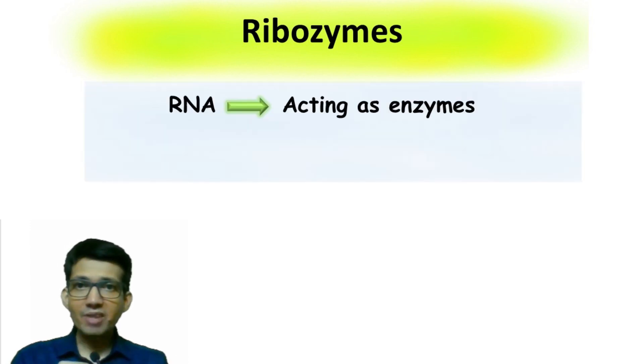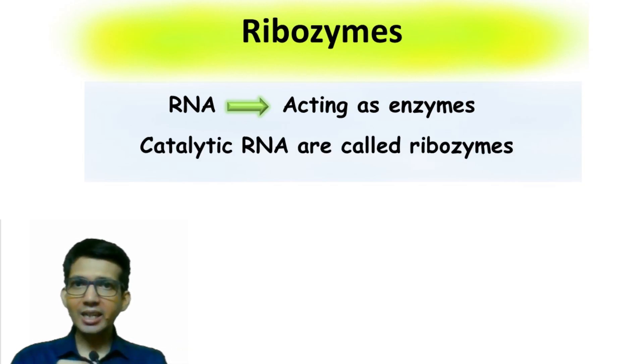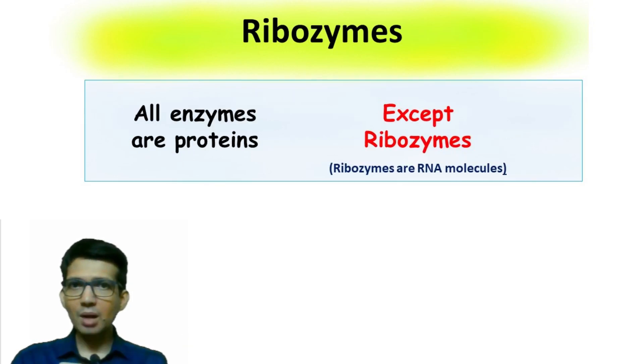Hi, let's talk about ribozyme. RNA acting as an enzyme is known as ribozyme, or you can also say catalytic RNA is known as ribozyme. Always remember the statement: all the enzymes are made up of protein except ribozyme — ribozyme is the exception. All the enzymes are protein, but ribozymes are the ones made up of RNA.